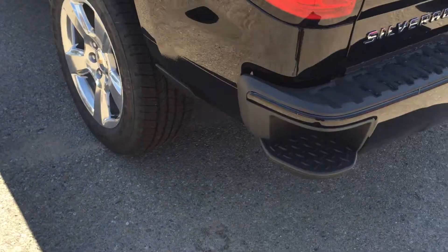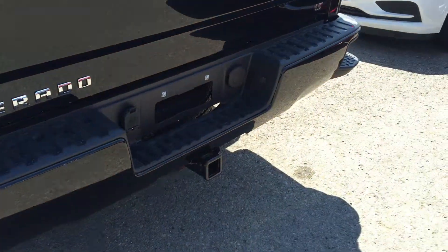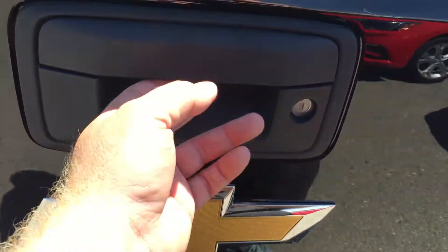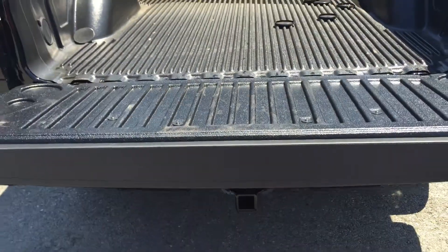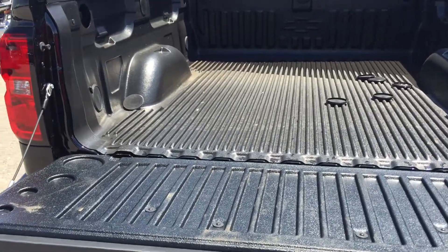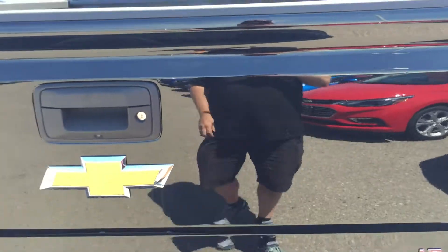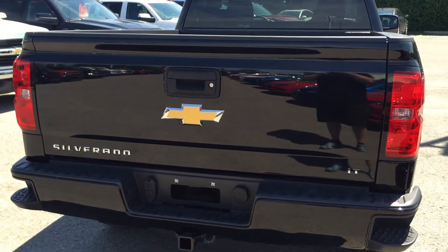Gorgeous 20-inch rims. Nice corner step on the bumper here — put your foot there and into the bed of the truck you go. We are set up here for trailering. You have your remote locking tailgate. Here's your camera lens. Easy lift and lower tailgate — the tailgate descends nice and softly, doesn't drop with a thud. You have the nice box liner here, lots of hook storage room. Put the tailgate back up — takes very little effort. It is the easy lift and lower tailgate.